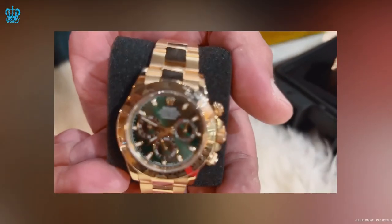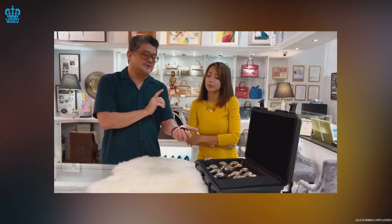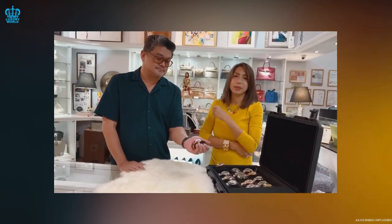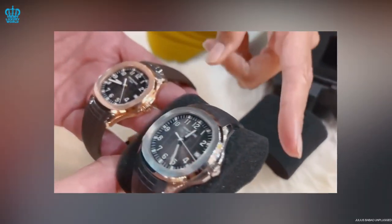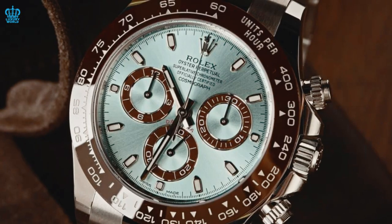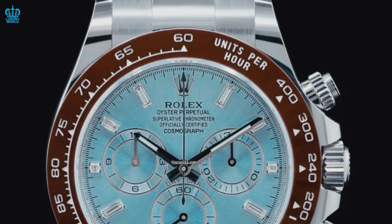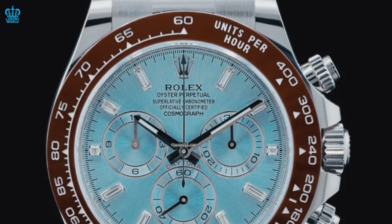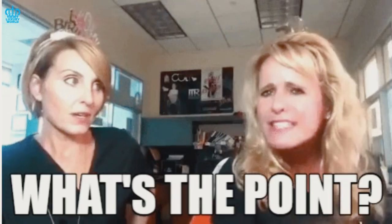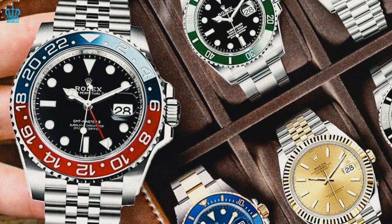Let's not forget the elephant in the room. Rolex enthusiasts often have to endure long wait lists that could stretch on for months, if not years, before finally receiving the coveted timepiece. It's no wonder that when the brand revealed the Platinum Anniversary Daytona, a significant milestone, fans on social media responded with a collective 'what's the point?' After all, the chances of actually laying hands on one of these beauties seem slim to none.